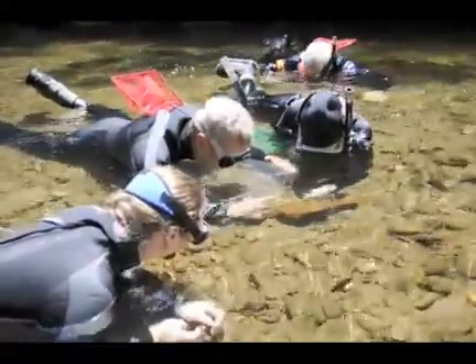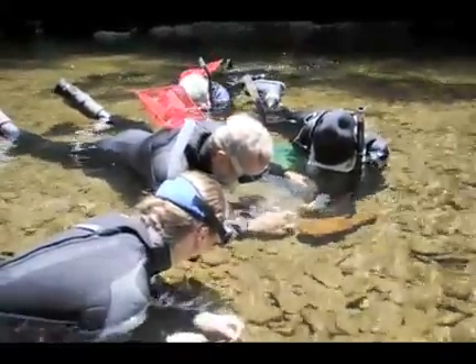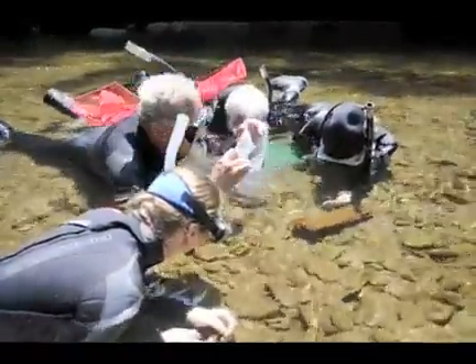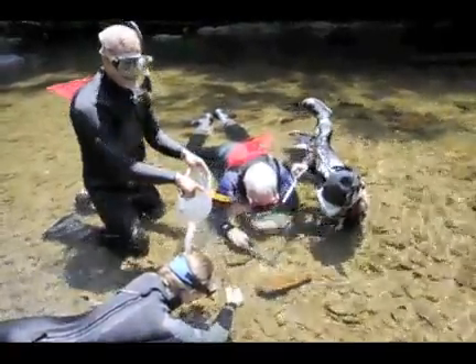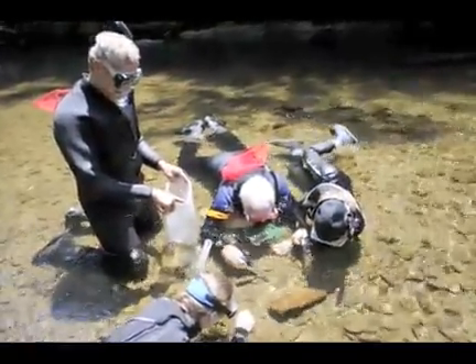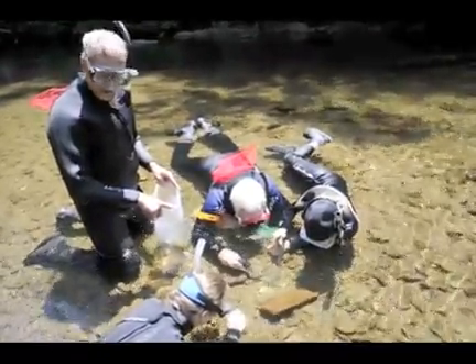This year marks the 20th anniversary of our incorporation as Conservation Fisheries, and what we're out here doing today is really appropriate because this is the stream where it all started — where we actually started our work more than 20 years ago. What we're doing in here today is collecting nests of the endangered Smoky Mad Tom, and we'll take these eggs and larvae back to our hatchery facility in Knoxville and grow them to an appropriate size to release.